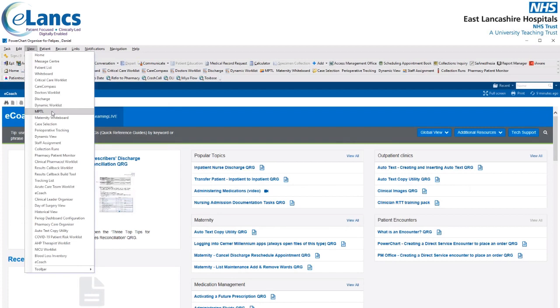Next, we will take a look at patient search. Wherever possible, you should select your patient from a patient list such as the multi-purpose task list — the MPTL — the pharmacy patient monitor, or the pharmacy care organiser. If you're not using one of those three options, then you'll search for your patient using the patient search option to the right of the screen.